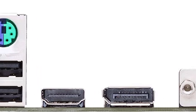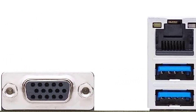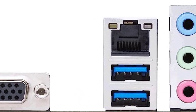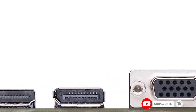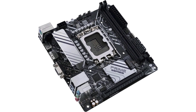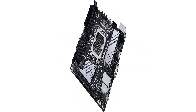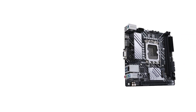Number seven: the ASUS Prime H610I Plus. Building a budget-friendly mini ITX PC with newer hardware is a tough task, because mini ITX components typically come with a premium and as a result there really aren't any truly budget-friendly mini ITX motherboards — at least not with the current generation of hardware. You could opt for older generation components, but if you want to stick to newer hardware, the cheapest option right now is the ASUS Prime H610I Plus.